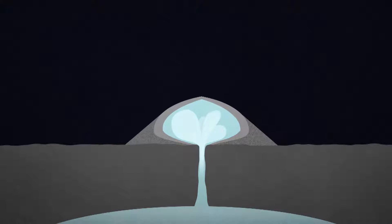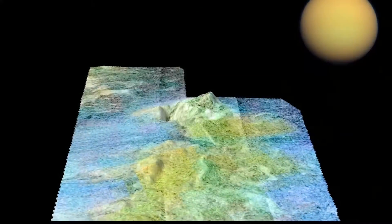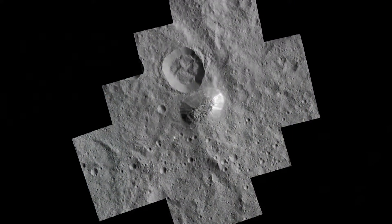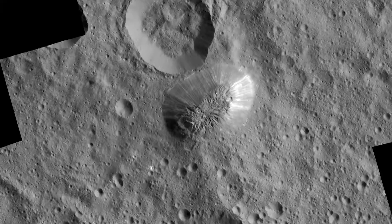Scientists have detected evidence of cryovolcanic activity before — plumes from Saturn's moon Enceladus and Neptune's moon Triton, and volcanic-looking mountain ranges on Saturn's moon Titan. The salty, muddy mountain Ahuna Mons is yet another new form of cryovolcanic activity discovered. There's no other place in the solar system that has a structure that matches that of Ahuna Mons, and it has to be formed by cryovolcanic activity.